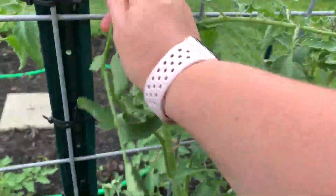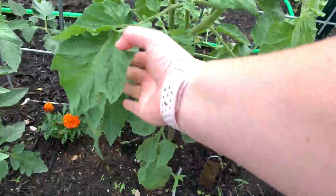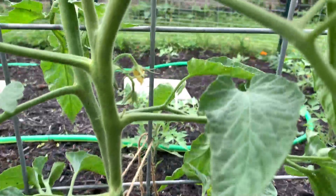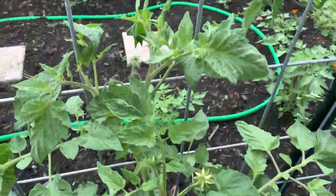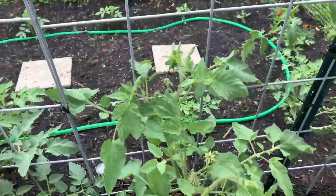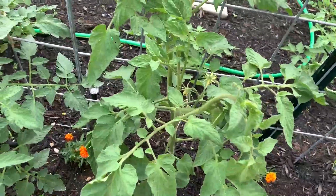Next to the Purple Russian we have the Chianti Rose, and this one is also a weirdo — look at the leaves, they're so different looking from any other tomato I've ever seen. I'm coming in to tap the flowers, and there are some more flowers back here and up at the top. Basically right now all I'm doing is encouraging the plant to stay on the trellis, tying it up where it needs to be tied up, and getting the leaves off the ground.